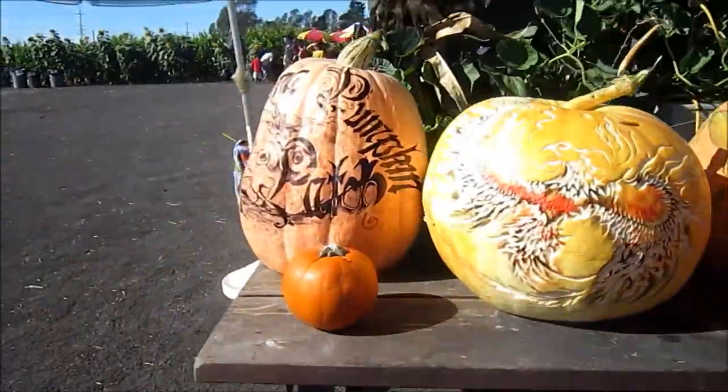Okay guys, so we're here at the pumpkin patch. We are in the driveway right now, and we are going to go to the pumpkin patch.